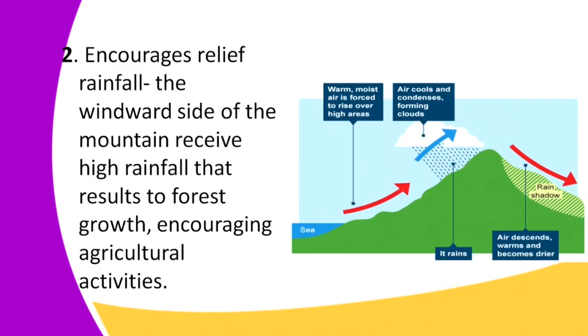The other significance is that fold mountains encourage relief rainfall. Whenever you have a mountain, relief rainfall is going to take place. The windward side of the mountain receives high rainfall, which results in forest growth and encourages agricultural activities. The windward side of the mountain is the most fertile side because it receives a lot of rainfall.